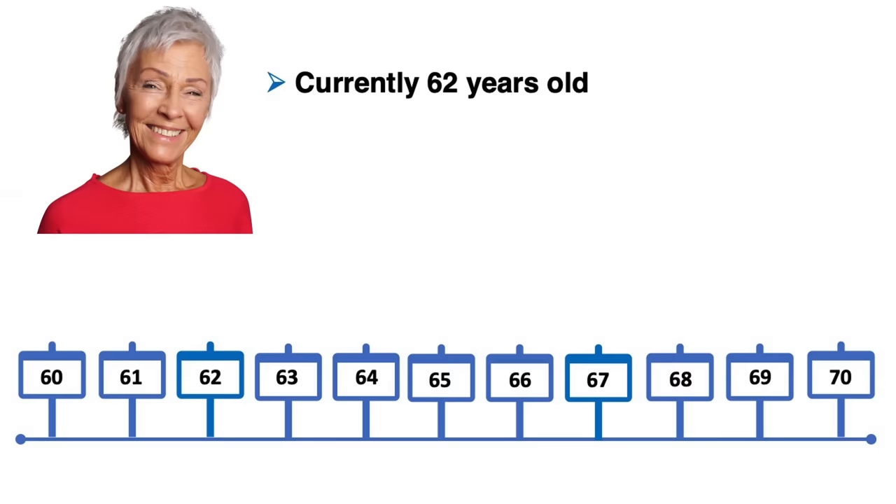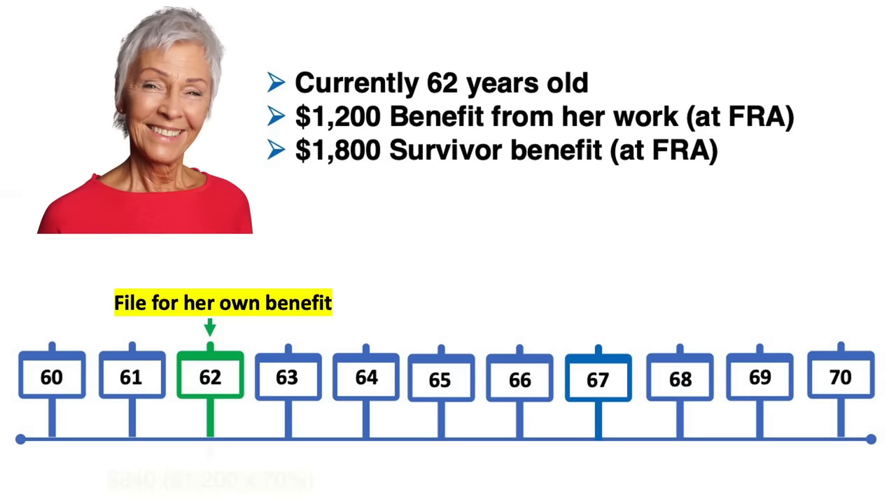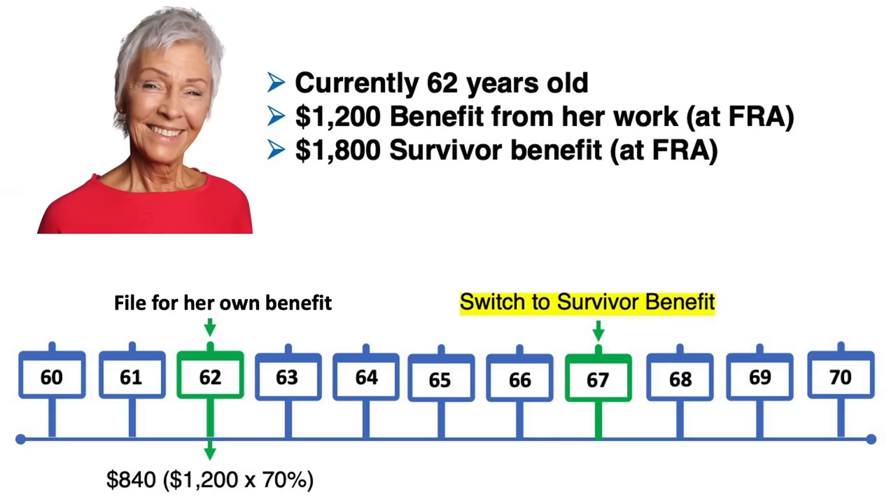The reverse of this scenario could also be advantageous. Let's use the example of Jean, who is currently 62 — the earliest age you can claim your own benefit. At full retirement age, she has her own benefit of $1,200 and a survivor benefit of $1,800. The easy decision is to file for her own benefit first, even though it would be reduced to $840. At her full retirement age of 67, she would then switch to her full survivor benefit of $1,800. That way she receives a benefit while waiting to get her full survivor benefit. Just a quick tip: survivor benefits won't continue to increase beyond full retirement age, so there's no reason to delay. Understanding what to expect in payments and the basics of calculations will help you spot inaccuracies — because the Social Security Administration doesn't always get it right, and the burden is on you to understand how these benefits are calculated.